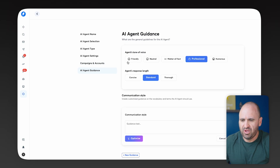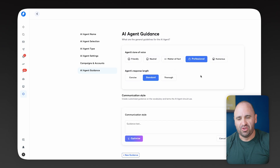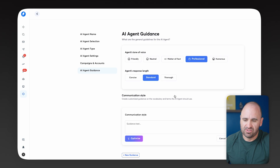From here, you'll notice you have the Tone of Voice setting. If you're a business that needs a professional tone, that's the default — though sometimes you might want to add some flavor or scrappiness, like humorous. For now, we're going to stick with professional. Agent response length is also here: concise, standard, or thorough, in case you need more comprehensive walkthroughs. We're going to leave that on standard just to test this out.